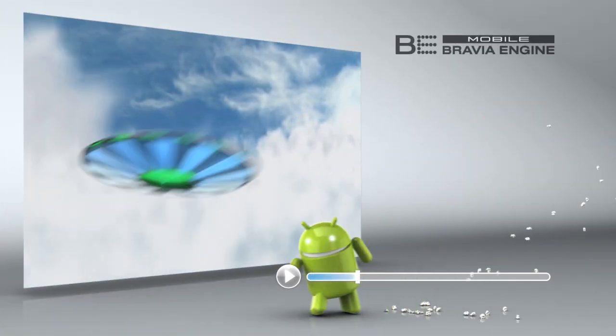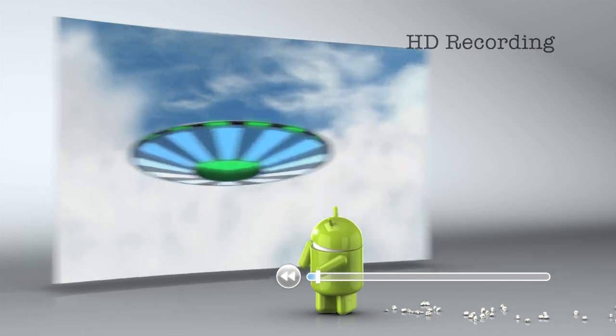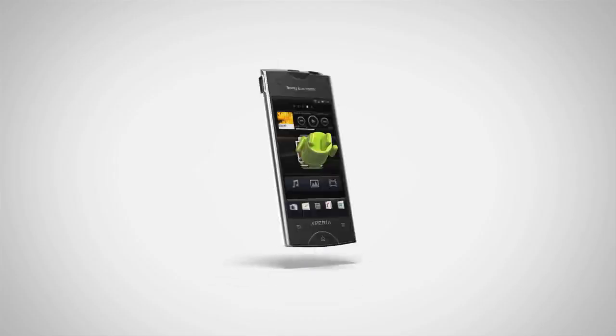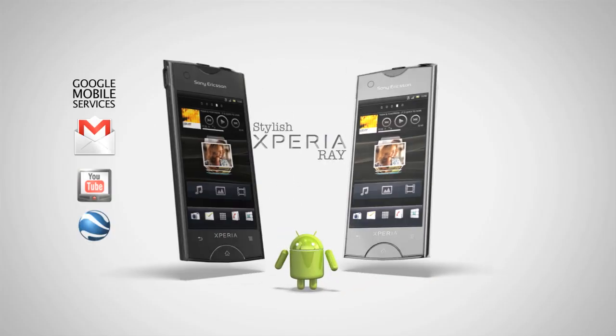A reality display with MobileBravia Engine, the brilliance of HD recording, the ultra-sensitive camera sensor captures beauty even in low light, and the ultra-slim Xperia Ray fits your lifestyle perfectly.